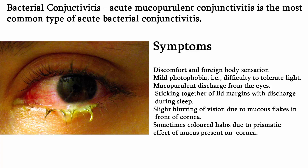Clinical course: Mucopurulent conjunctivitis reaches its height in 3 to 4 days. If untreated in mild cases, the infection may be overcome and the condition is cured in 10 to 15 days, or it may pass to a less intense form — chronic catarrhal conjunctivitis.